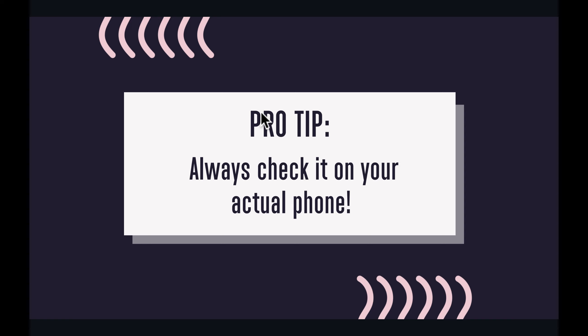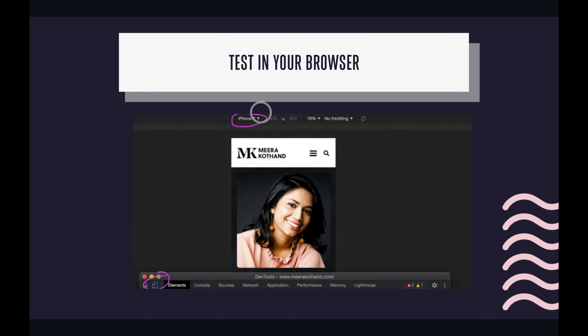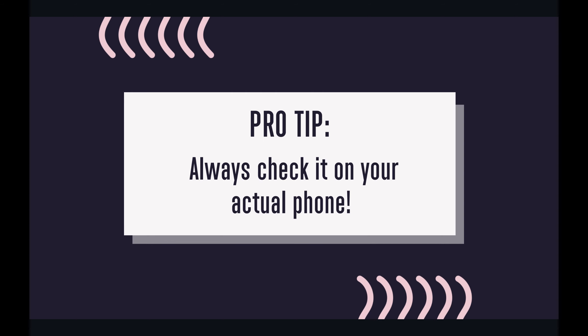My last pro tip: always actually check this on your phone. Open the website on your phone and make sure it looks the same as it did in the preview. Sometimes the preview looks perfect and then you actually preview it on your phone and it's a little different, so you might want to just double-check.